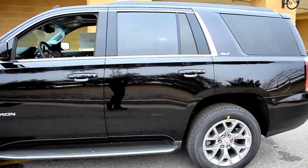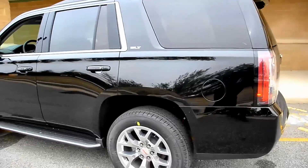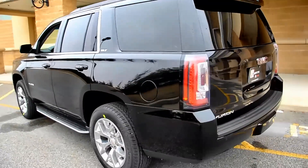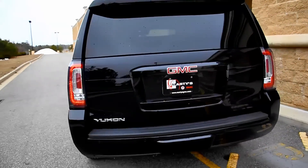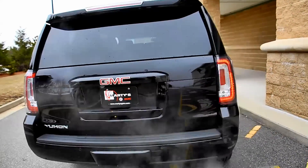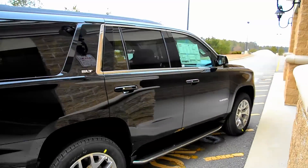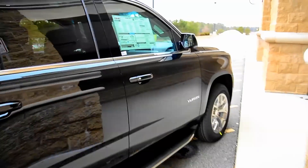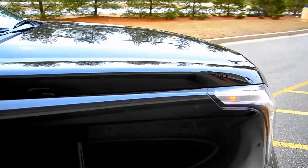Or check us out on the website, martysbuickgmc.com. I'm going to try and get as many photos of this thing as I can. I appreciate you guys taking the time to watch this video. Please subscribe, like, comment — talk to me. But seriously guys, I appreciate it. Thanks for watching as always, and hopefully I see you soon. Take care, guys, and stay warm.